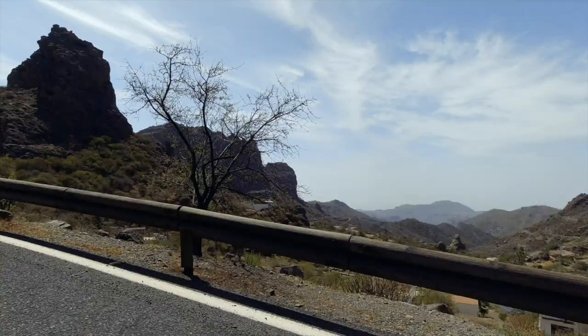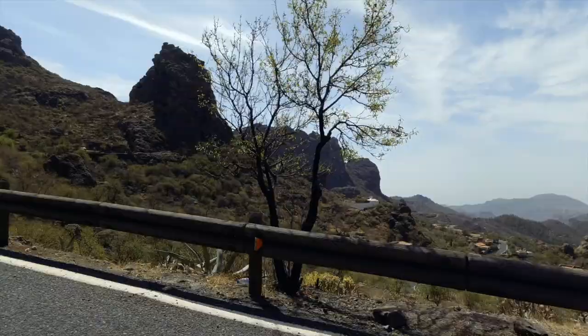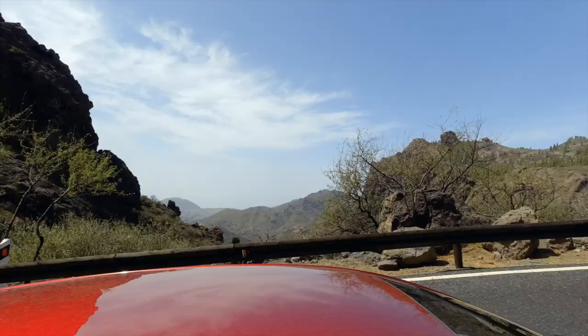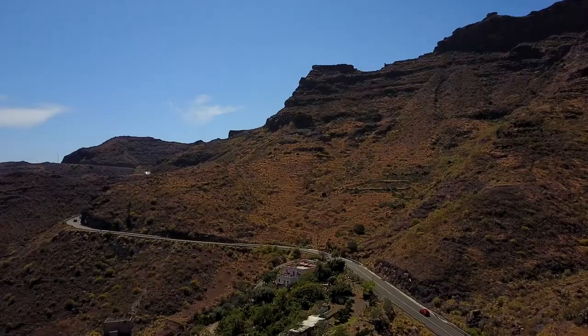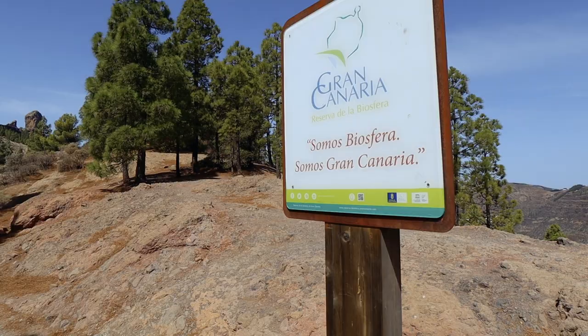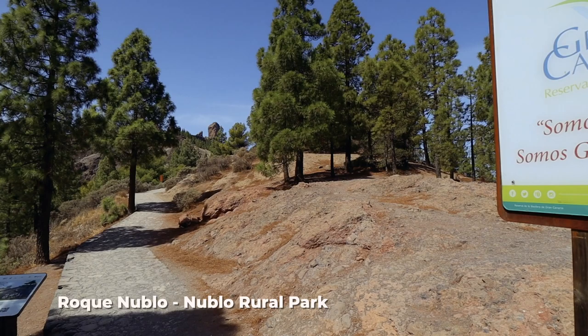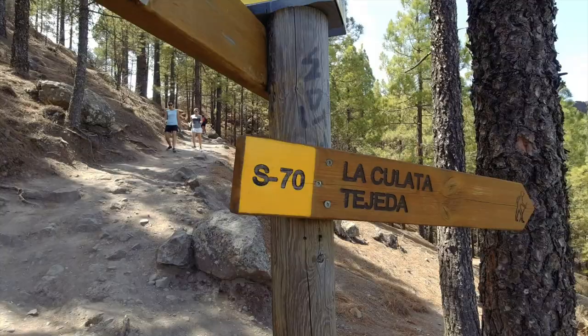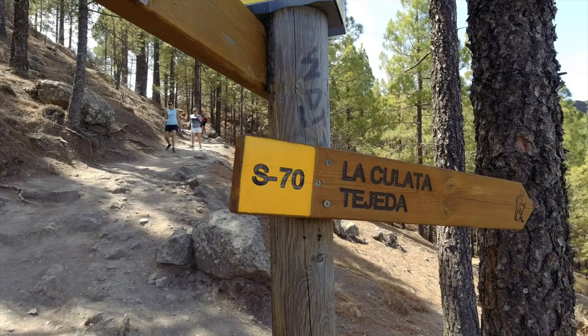Next stop is Roque Nublo in Tejeda, considered one of the biggest crags in the world. It's about an hour away from Aguaymes. With pretty incredible views, you really get a feel for the way the volcanoes over thousands of years have shaped the landscape, which is visible throughout the journey to the second highest point on the island. The car park does get busy, so once again it's best to arrive early. There are guided walks which will set you back around £70 per person, but personally it's a fairly straightforward trek which is easily signposted.